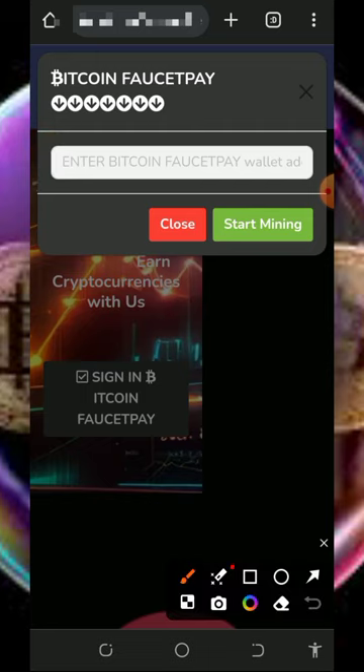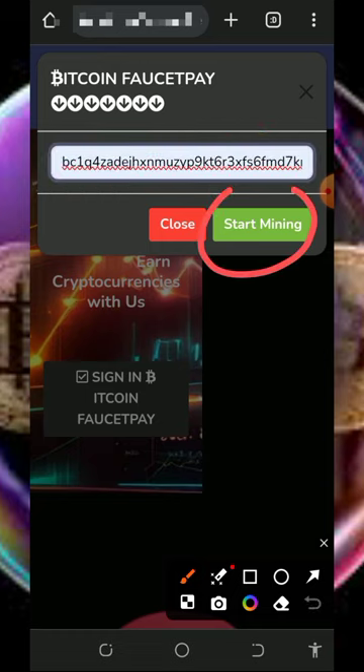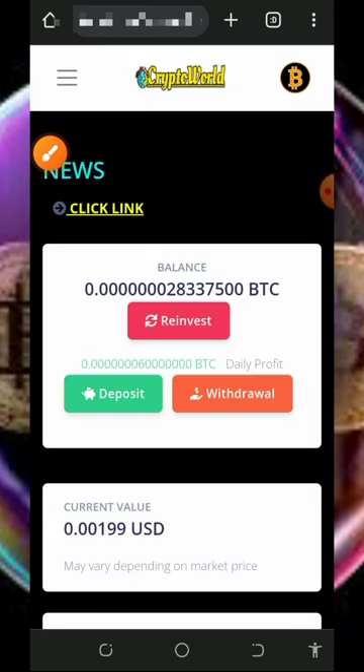Tap on 'Sign up with Bitcoin address.' You need to have a FaucetPay account to start using this website. Enter your Bitcoin address from your FaucetPay account — if you don't have a FaucetPay account, create one using the second link below in the video description. Once you have your FaucetPay Bitcoin address, paste it in and tap the 'Start Mining' button.